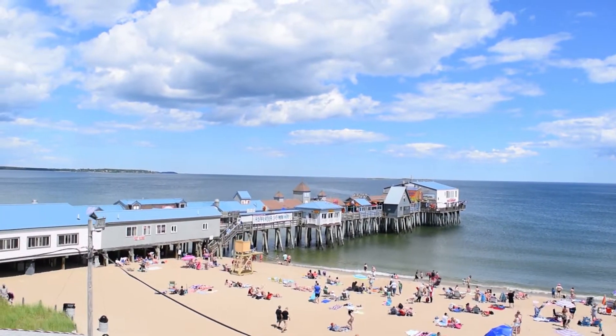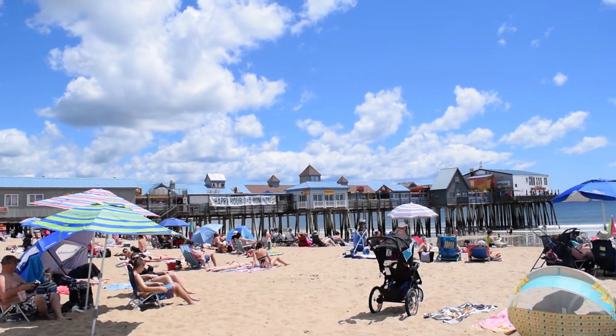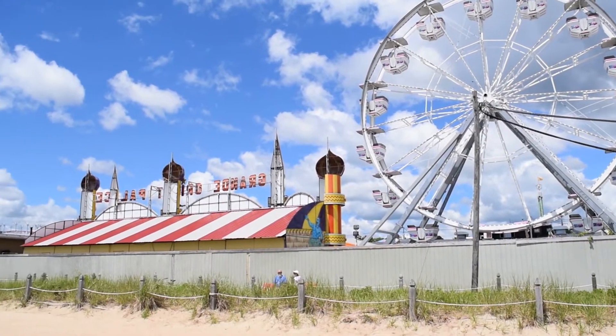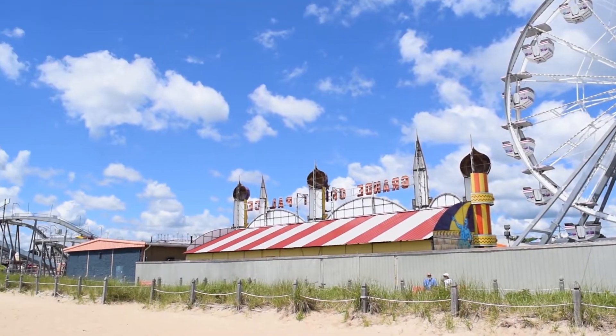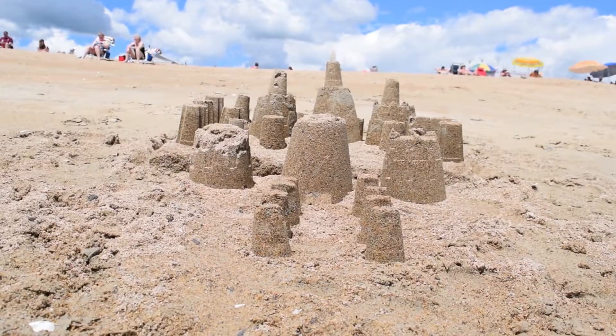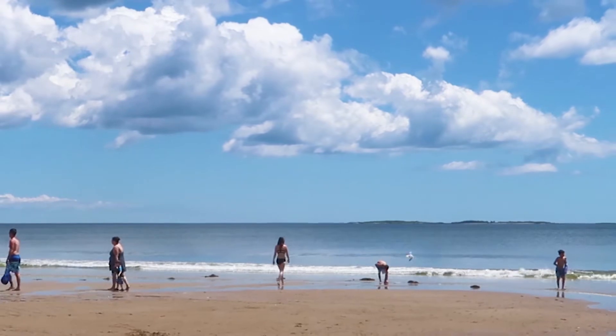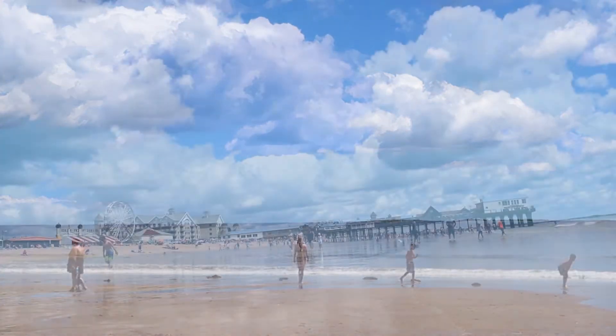Old Orchard Beach has been a tourist destination since 1631. It's popular with New Englanders and Canadians alike. Rail service between Boston and Portland opened in 1842, allowing for a growth in tourism. There are two highlights to this beach: the pier and New England's only seaside carnival.